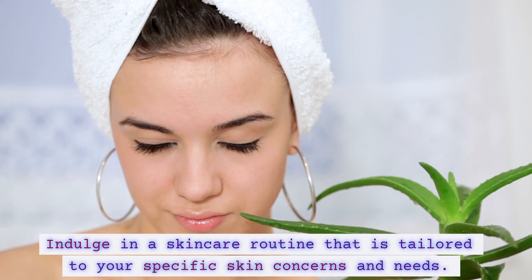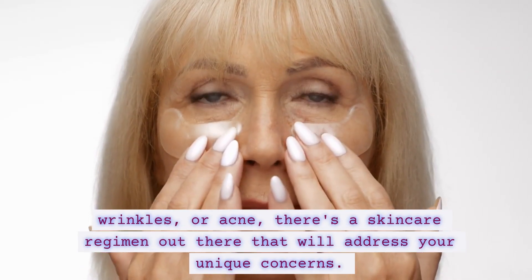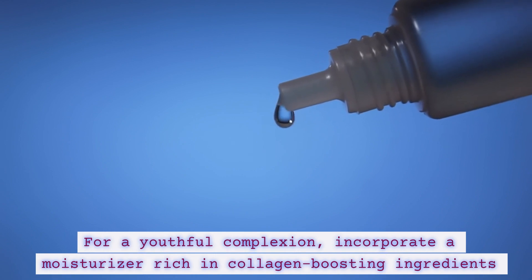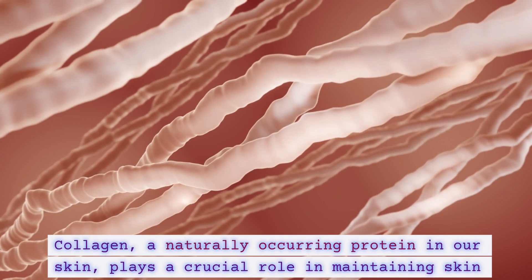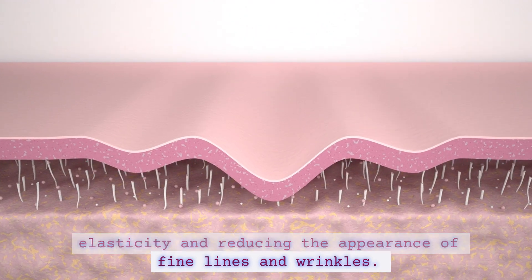Step 5: Pamper your skin with a touch of luxury. Indulge in a skincare routine that is tailored to your specific skin concerns and needs. Whether you're combating dryness, wrinkles, or acne, there's a skincare regimen out there that will address your unique concerns. For a youthful complexion, incorporate a moisturizer rich in collagen-boosting ingredients into your daily routine. Collagen, a naturally occurring protein in our skin, plays a crucial role in maintaining skin elasticity and reducing the appearance of fine lines and wrinkles.